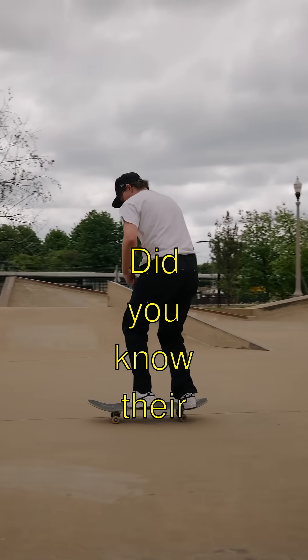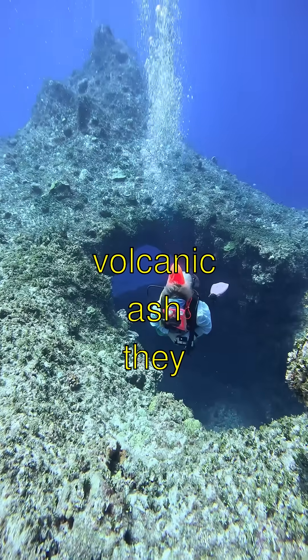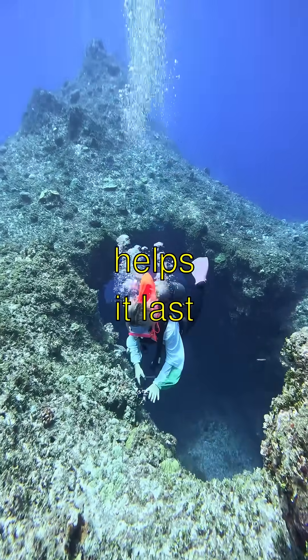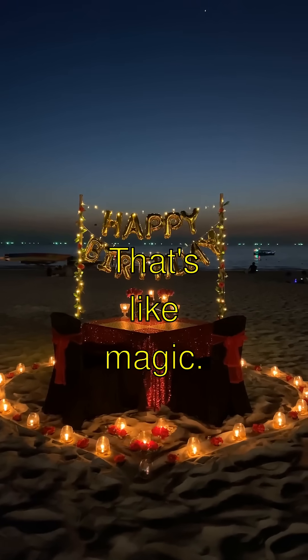Did you know their concrete actually gets stronger over time? It's because of volcanic ash they mixed in, which helps it last for centuries underwater. That's like magic.